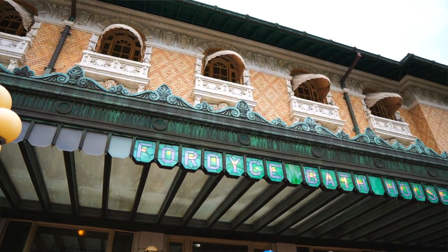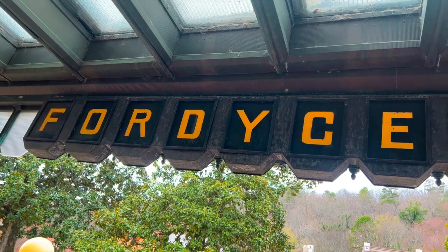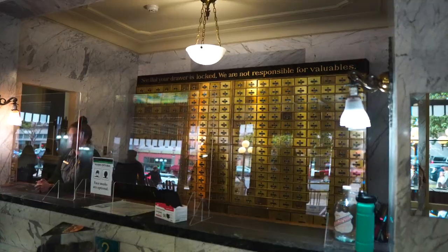We're about to go into Fordyce. We're going to do a tour — this is a really historical bathhouse that they used to use back in the day. They're going to take us around and show us the history of Hot Springs. It's a museum. We were lucky enough to have a guided tour through the bathhouse, but you can tour the Fordyce on your own pace as well.